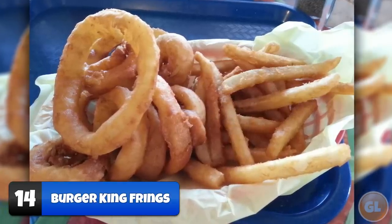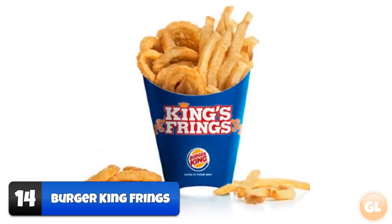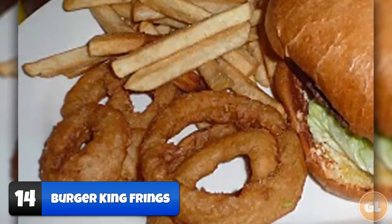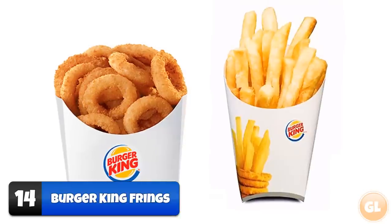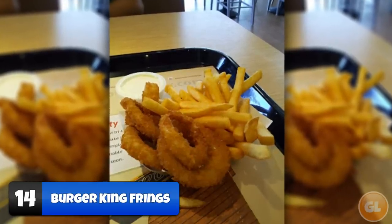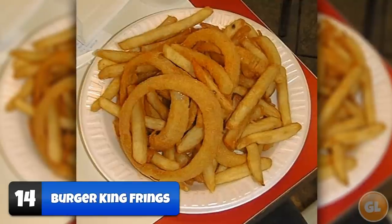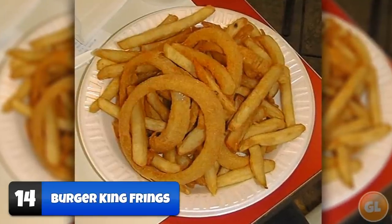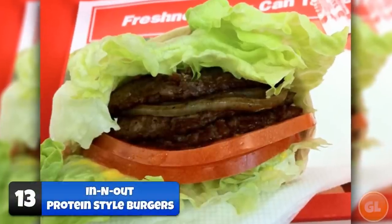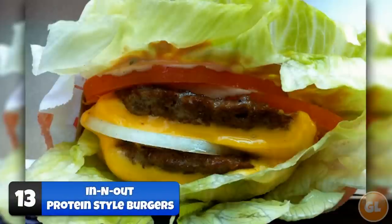Number 14: Burger King Frings. Burger King Frings are essentially the best side order on Burger King's secret menu — half chips and half onion rings in one packet. If you can't make up your mind between chips and onion rings, Frings are a lifesaver. Most stores should know what you're talking about; if not, simply ask for an order of half french fries and half onion rings.